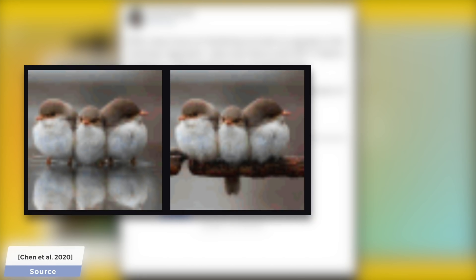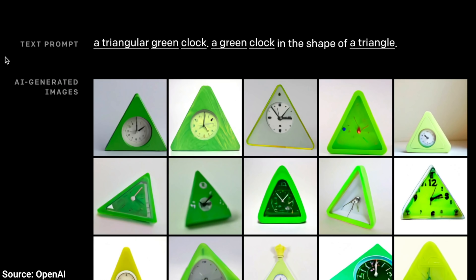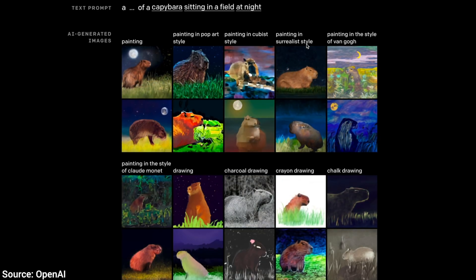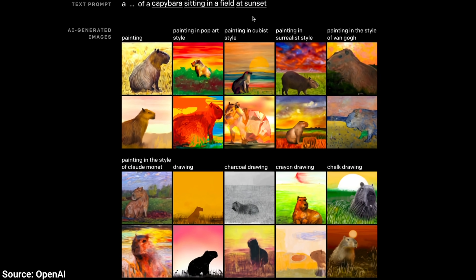Scientists at OpenAI thought, why not have the user write a text description and get them a really well done image of exactly that? The crazier the ideas we give to it, the better. The name of this technique is a mix of Salvador Dali and Pixar's Wall-E. So, please meet DALL-E.